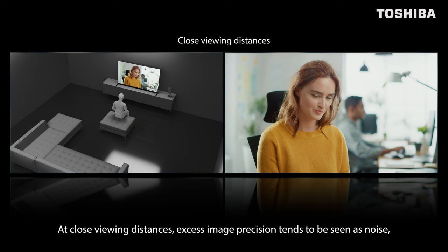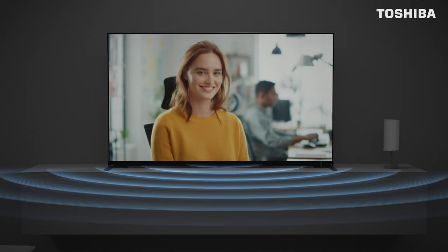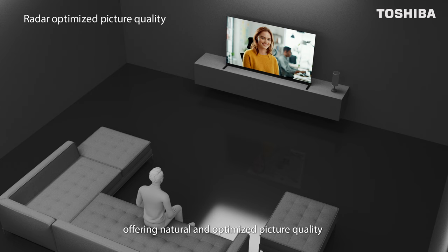Visual sensitivity of the human eye changes with distance. At close viewing distances, excess image precision tends to be seen as noise, while images are seen as lacking precision and contrast at long distances. Images are fine-tuned according to the viewing distance measured by the radar, offering natural and optimized picture quality regardless of where the images are viewed from.